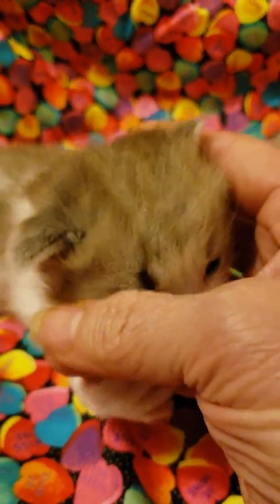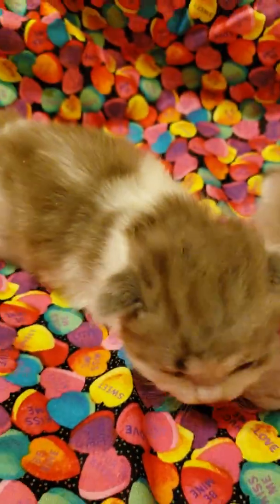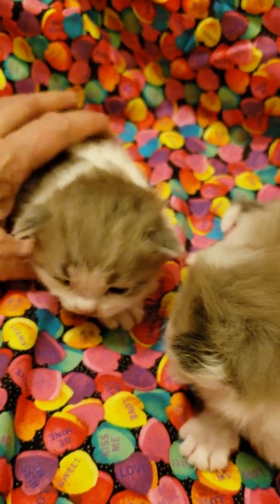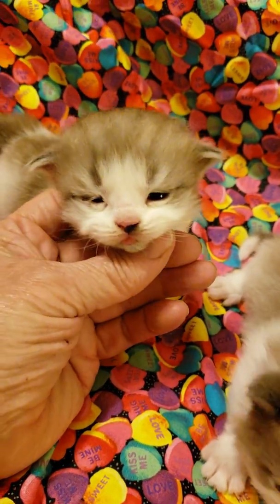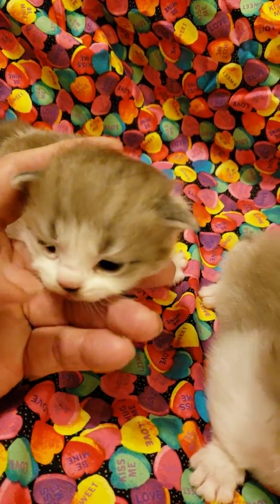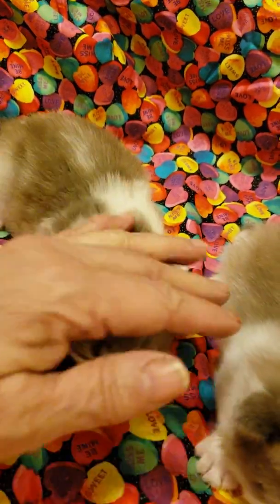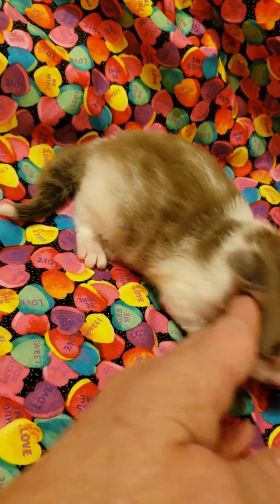And here's the sable classic tabby in white. He, too, has a white tip on his tail.